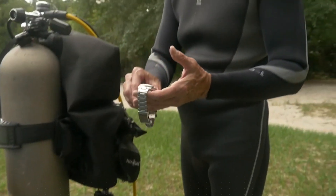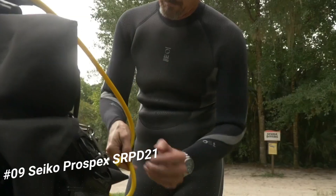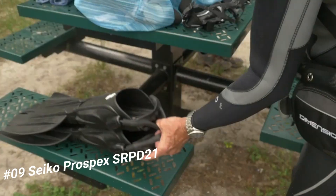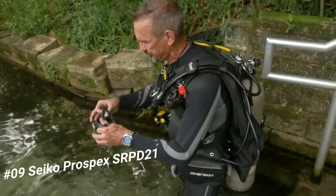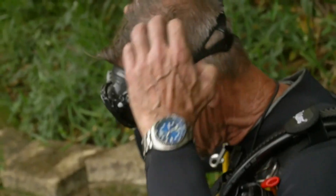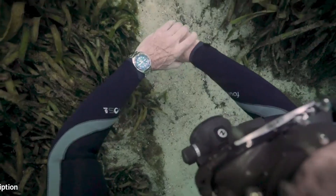Number 9: Seiko Prospex SRP521. It's a great watch. Price is US$590. The watch is truly amazing to look at. You don't need to explain the functions of this watch, because most Seiko lovers know about the Turtle and Save the Ocean versions. This is by far the best version of any Seiko Turtle.